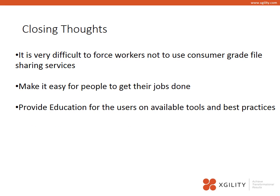I want to leave you with a few closing thoughts. It's very difficult to force workers not to use consumer-grade file sharing, but the important thing for IT is to make it easy for people to get their jobs done. Provide them tools like SharePoint. I would recommend that if you're not on SharePoint 2013, consider upgrading and training your users around tools like SkyDrive Pro. Also make sure you're giving them appropriate training on security — what should be shared, what shouldn't be shared, and where to store sensitive information.